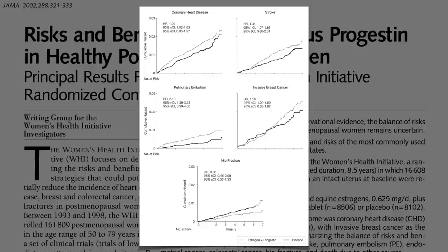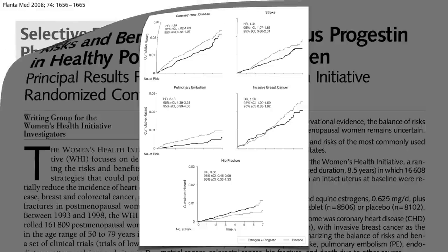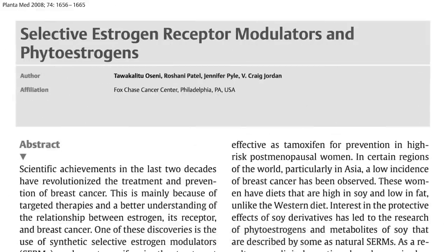So ideally, to get the best of both worlds, we'd need what's called a selective estrogen receptor modulator — something that has pro-estrogenic effects in some tissues, like bone, but anti-estrogenic effects in other tissues, like the breast.